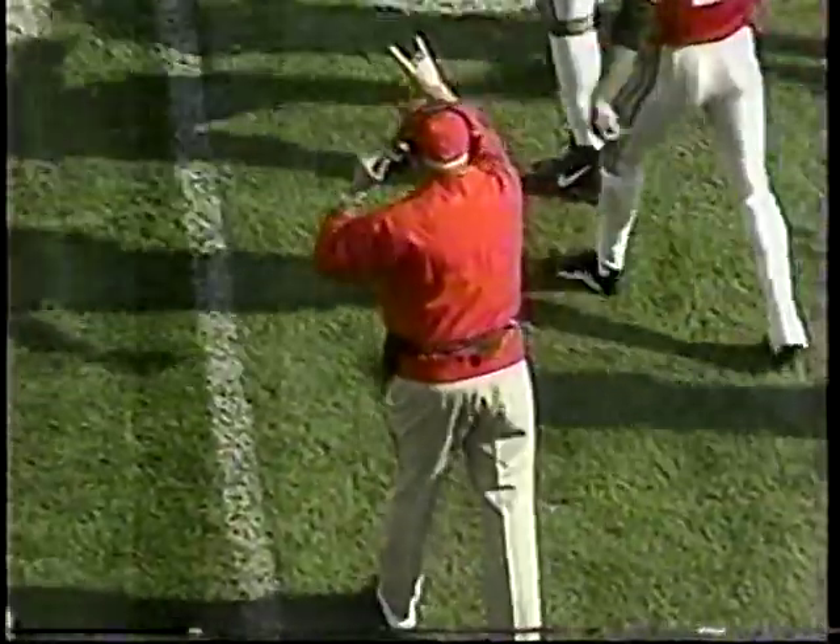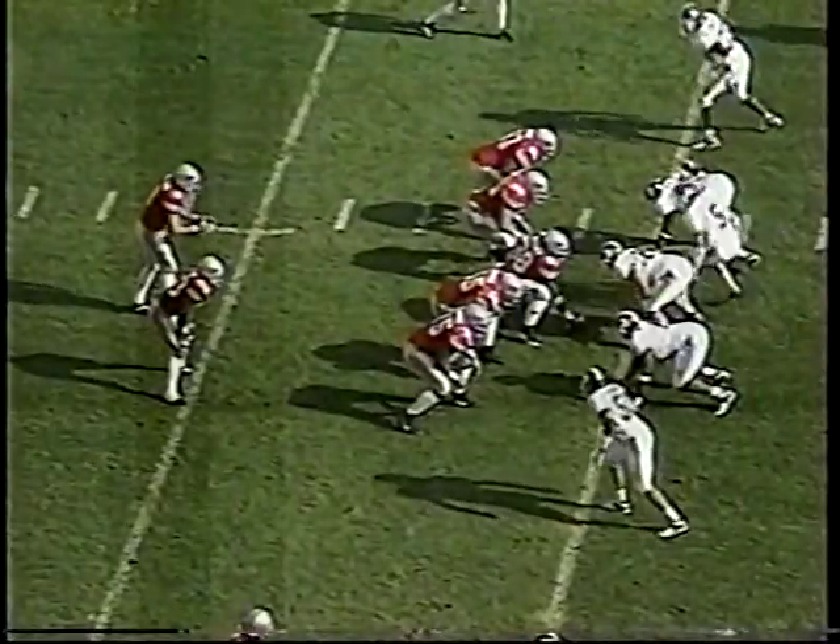Their sixth touchdown of the year. Great pressure again. That's Captain Rodney Bailey, number 94, putting pressure on their quarterback and sacking the quarterback. We used our timeouts, got the ball back right before halftime.